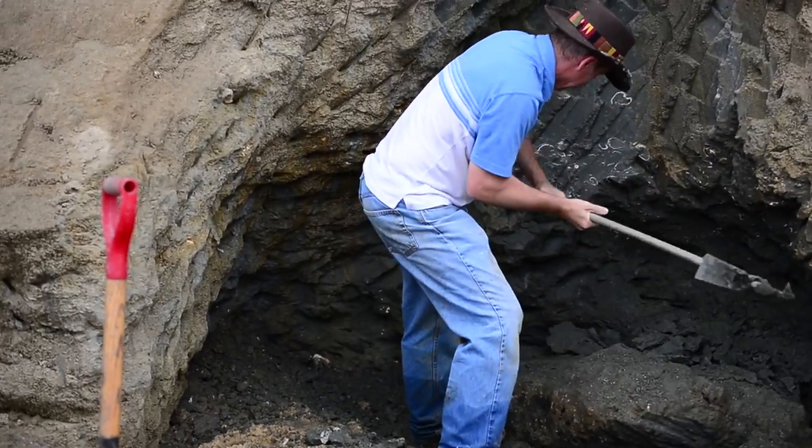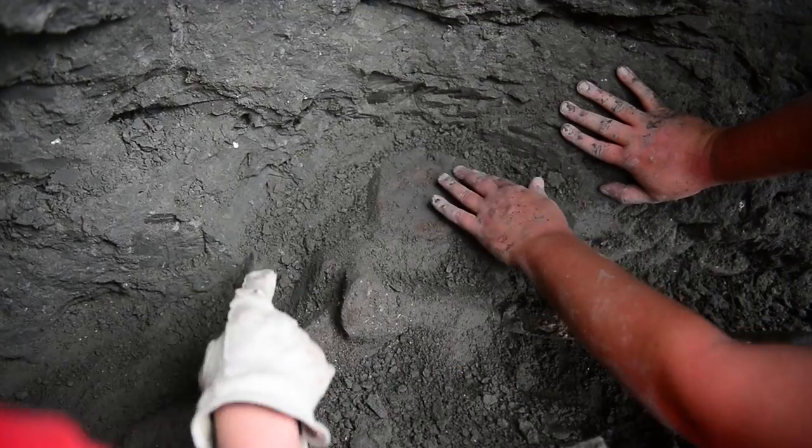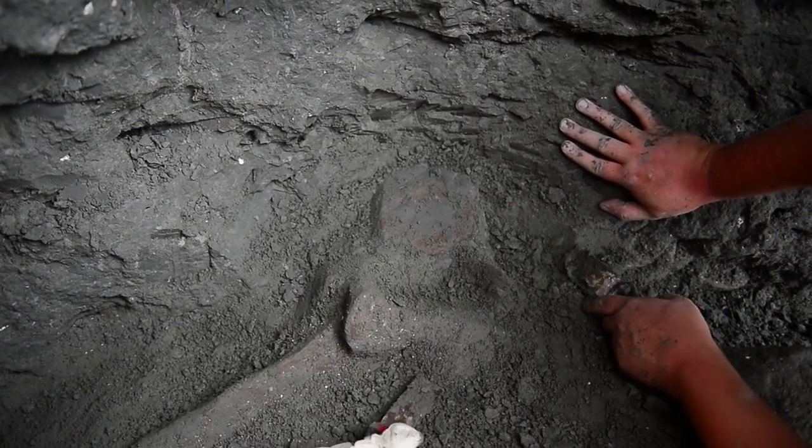We're hoping it will tell us more about the diversity of whales and dolphins that were here during the Miocene epoch — that's the name given to this period of geologic time represented by the layers of sediment just next to us here.